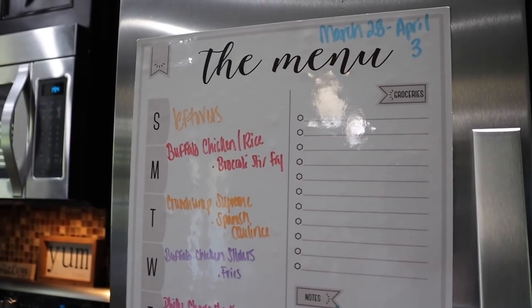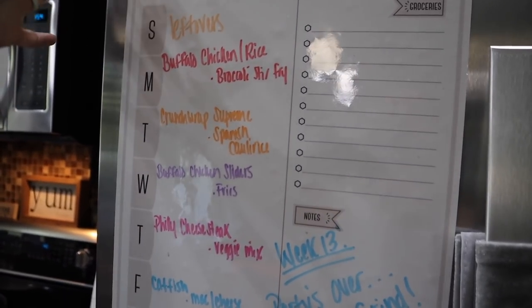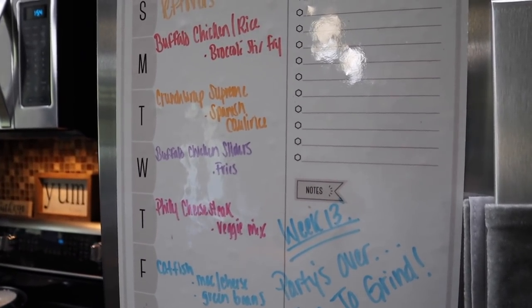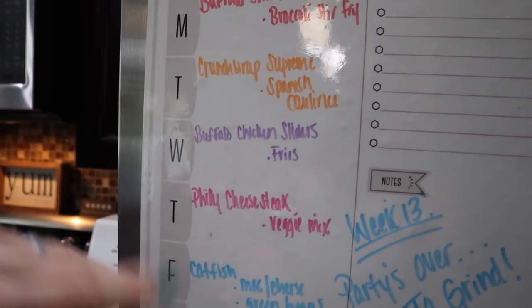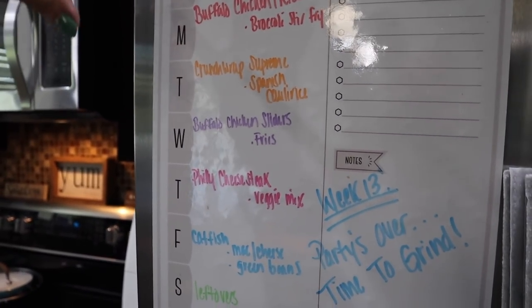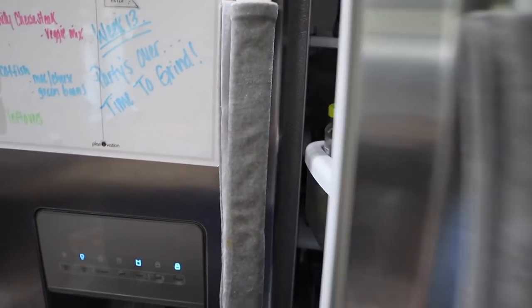Before we get into the fridge, I have this magnet that is our menu board for the week. I highly recommend making a meal plan and having it visible. This helps me out so much in the morning - if I forget what's on the meal plan I can look at this real quick and know what I need to take out of the freezer or put in the crock pot. So meal planning is number one, and having a visual board to remind you.